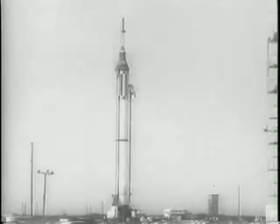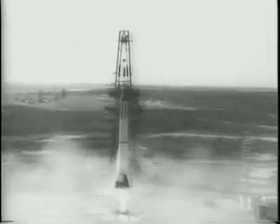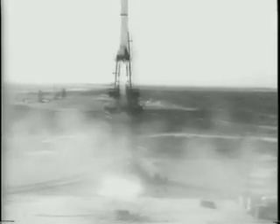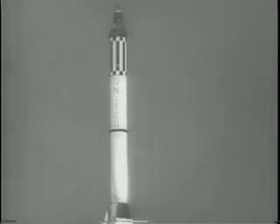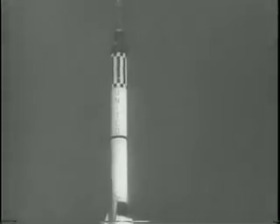At Cape Canaveral, the seven United States Project Mercury astronauts are among the observers at the firing of a Redstone rocket carrying an unmanned space capsule. The capsule, called the MR1A, is an exact replica of what will be America's first man-in-space capsule. After the flawless launching,